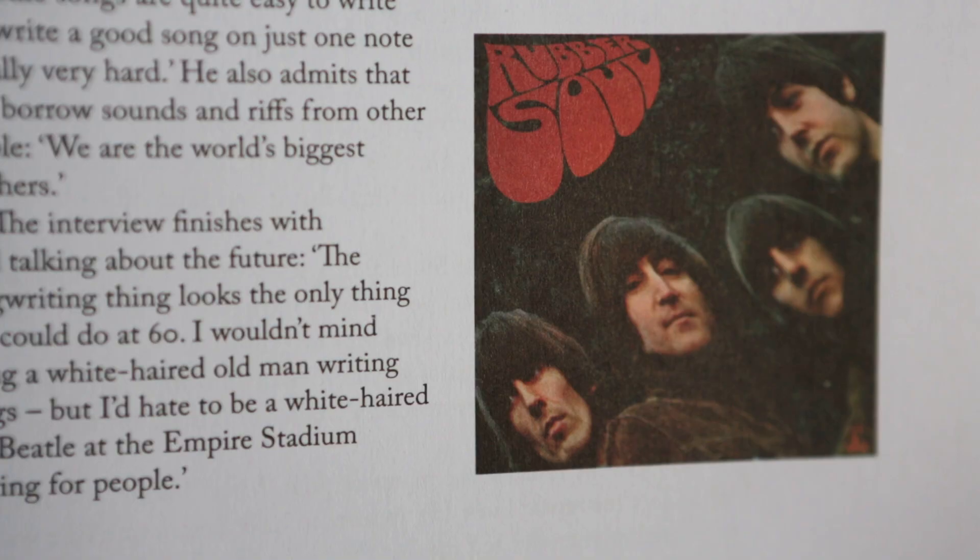The next cover that Robert Freeman shot is a really pivotal album called Rubber Soul. There is the cover, and there's a really interesting story. Again, we're going to hear from Paul McCartney about that. It shows you the power of just going with the flow and finding that amazing twist in the image — turning it on its head, literally.